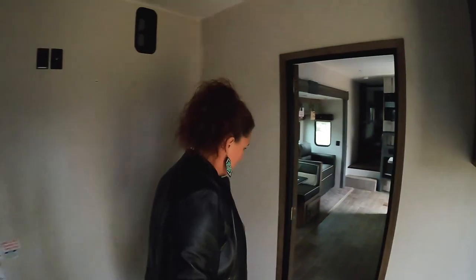Let's put those two queen beds down here — plenty of sleeping for your extra guests. Let's step up this way.